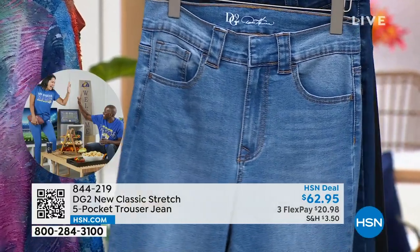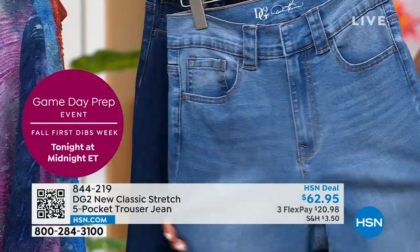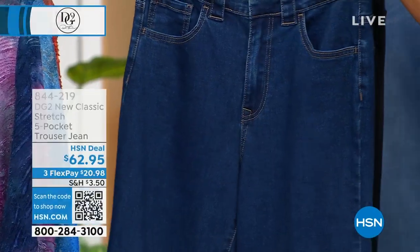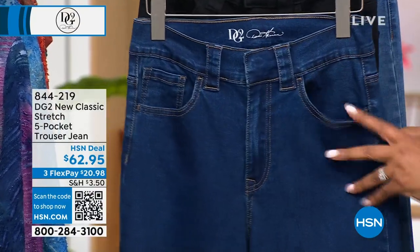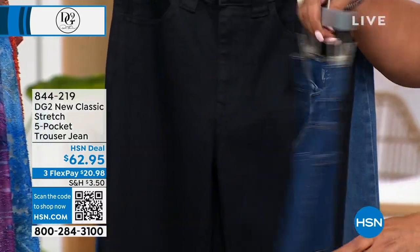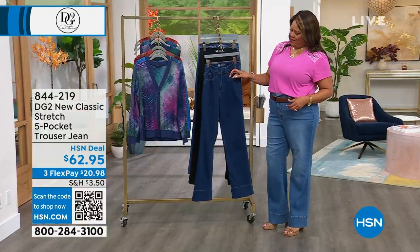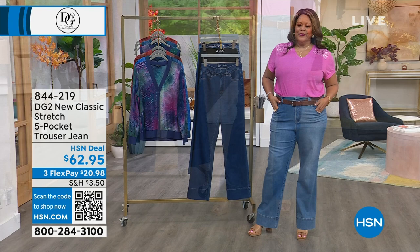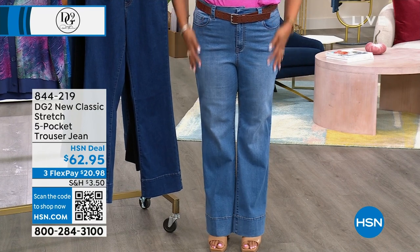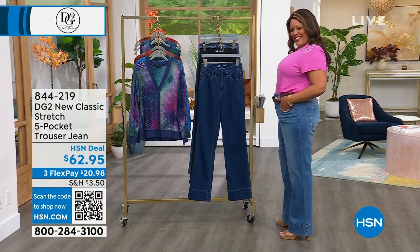This is brand new — now we have a true trouser jean. What separates it is the pocket. Normally a trouser jean has a trouser pocket, but our designers thought it would be really cool to put a classic denim pocket on a trouser. So you'll see the five-pocket style that you normally see on your favorite DG2 jeans, but in a trouser silhouette. You have the same hook closure as a traditional pant, the nice wide belt loops. This is not as baggy — it's not as roomy as the wide leg. It's a little cleaner in silhouette. So for our gals that love this look but can't do the big baggy wide leg, you can absolutely do this brand new trouser.